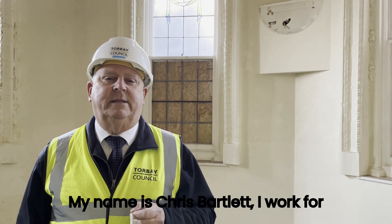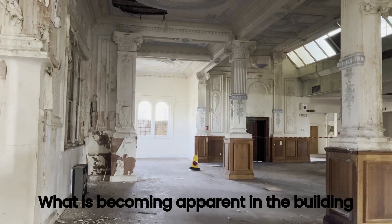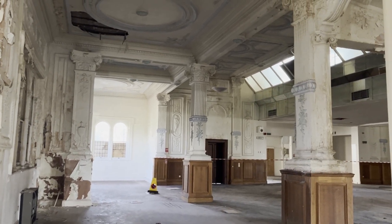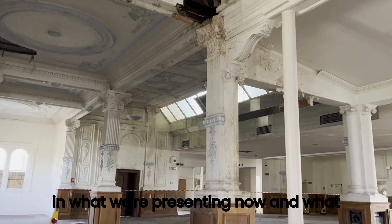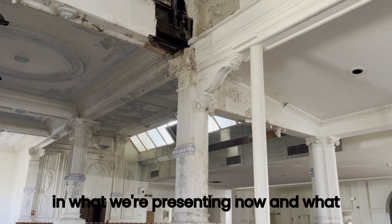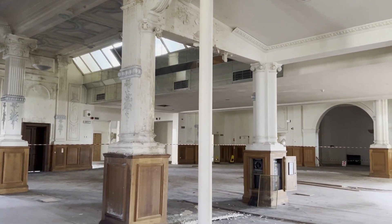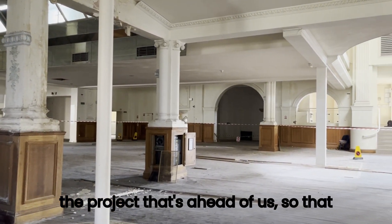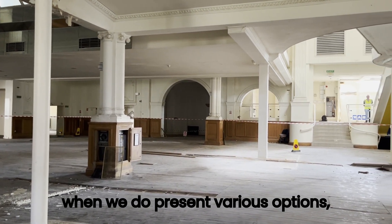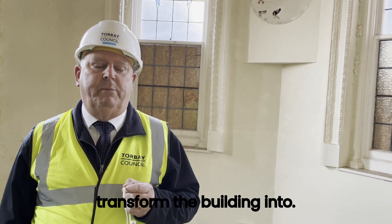My name is Chris Barclay. I work for Torbay Council heading up our project management and delivery teams. What's becoming apparent is the degree of degradation in the building since we've had access to it, and what we're presenting now and putting out in the media is trying to be real and open with all parties so that they understand the magnitude of the project ahead, so that when we present various options it will be put into context of where we are now and what we're seeking to transform the building into.